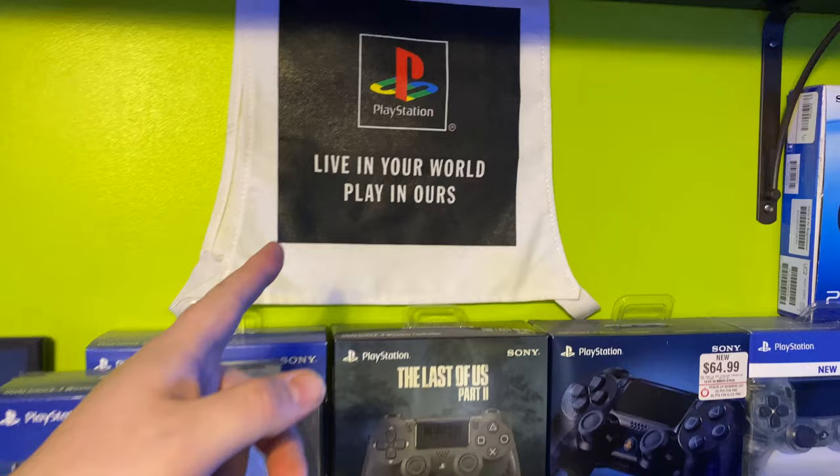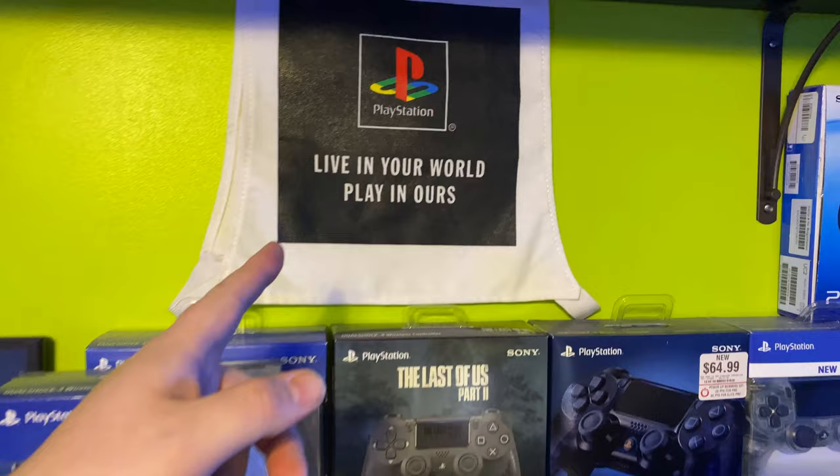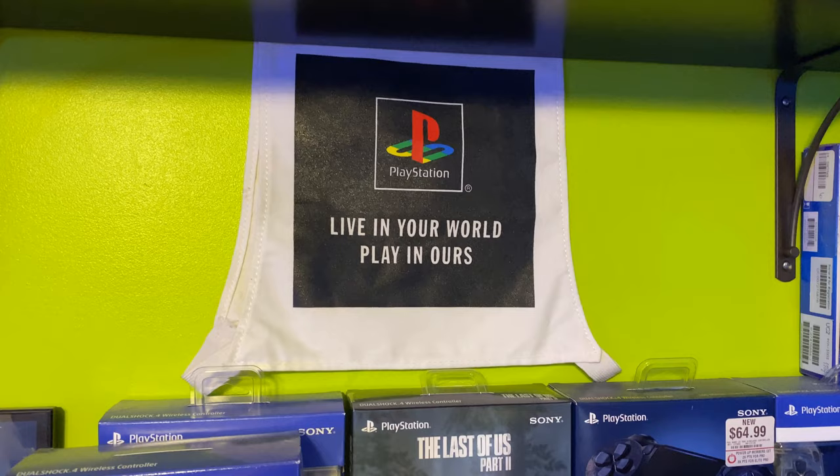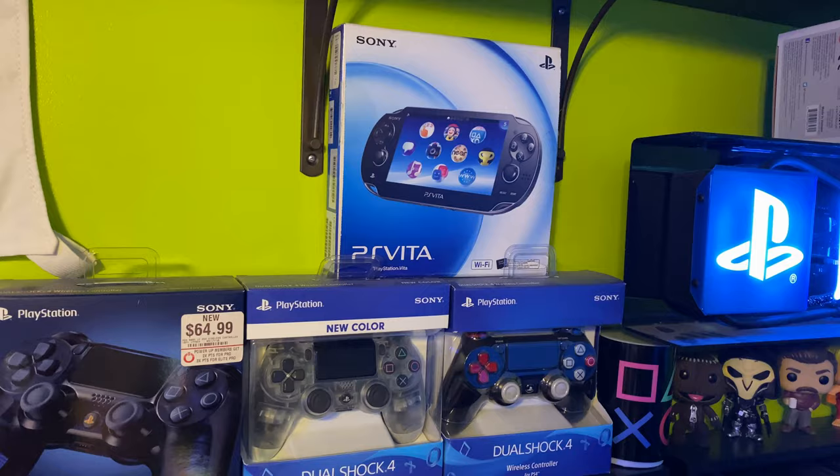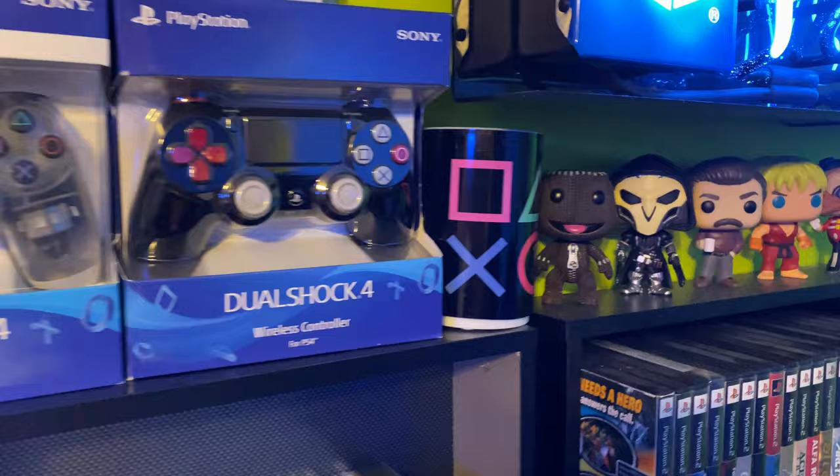I still don't know what that is — if anyone knows what that is, I believe it's like a sock cover for your PS1. I found it at a yard sale, paid a dollar for it. And then I've got my original PS Vita over there — came out, played it twice. Back over towards the PS2...